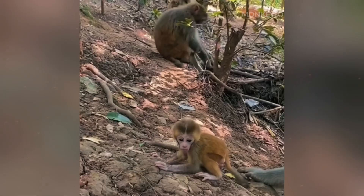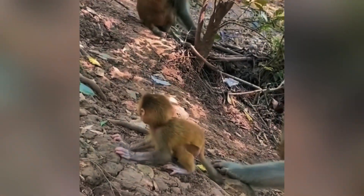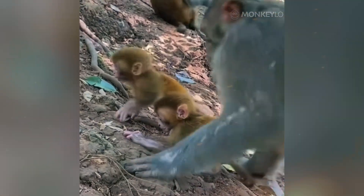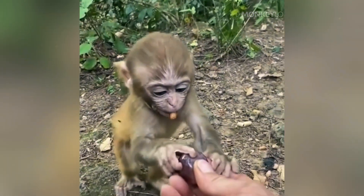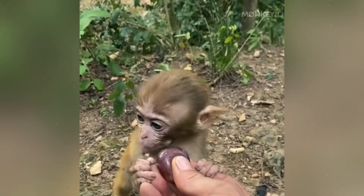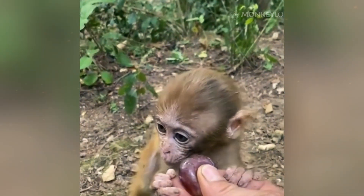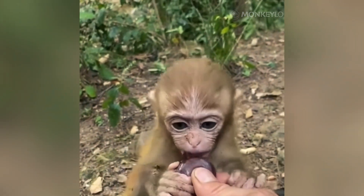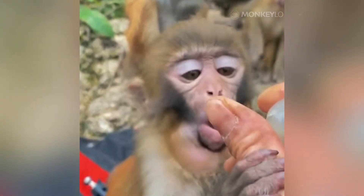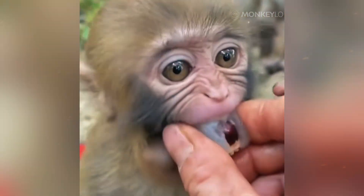However, having a bag of rotting food in your mouth does come with risks. Just like humans can get gum disease, monkeys can get infections in their pouches. A sharp seed or thorn can scratch the delicate lining; if bacteria get in, it can cause a painful abscess. In the wild, a severe infection in the cheek pouch can be fatal, preventing the monkey from eating. It is a reminder that every evolutionary advantage comes with a cost.